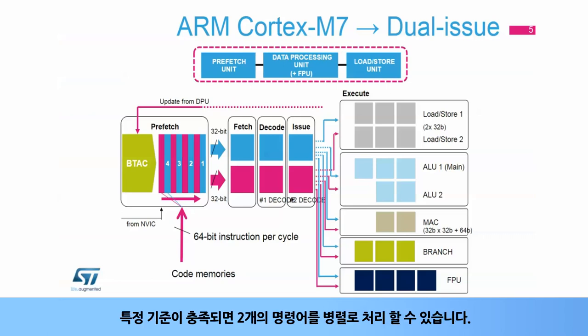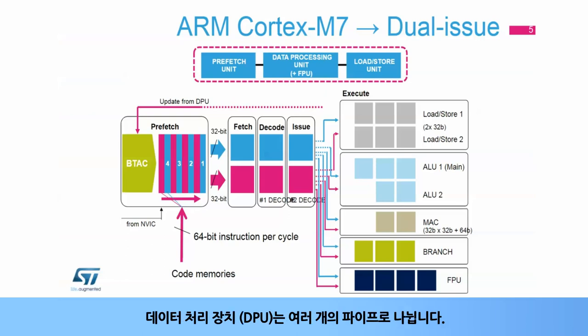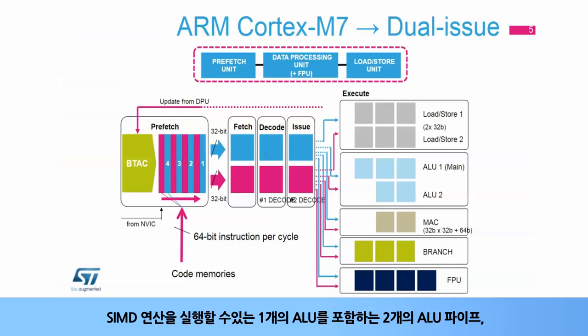The Cortex-M7 core has a six-stage dual-issue pipeline for efficient operation. It brings the ability to process two instructions in parallel if certain criteria are fulfilled. The Data Processing Unit, or DPU, is split into several pipes: two ALUs, with one ALU capable of executing SIMD operations.